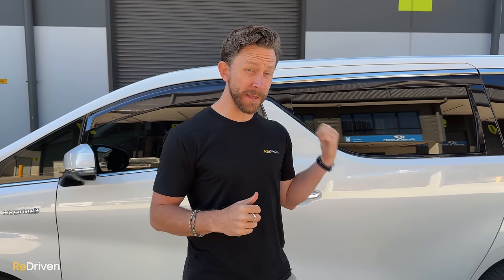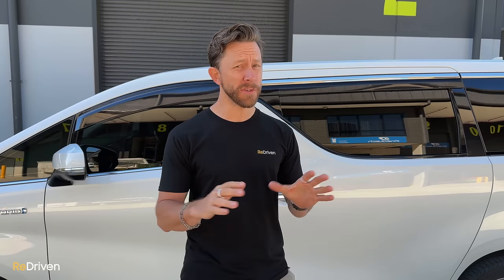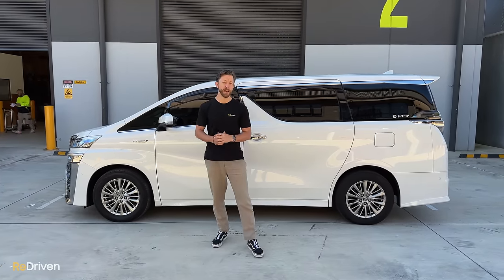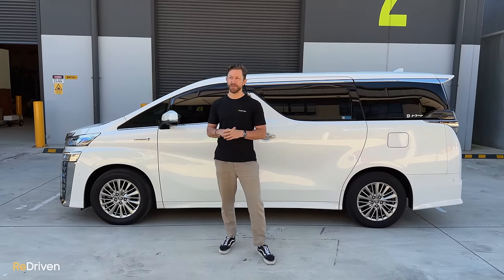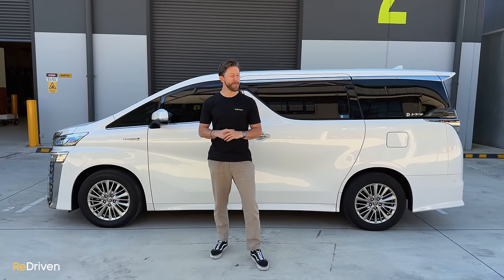A con: unlike the guys that imported this one, there are many dodgy reports of equally dodgy importers — falsifying documents, mucking around with odometers to wind the kilometres back. We've heard some absolute horror stories. So if you're looking at one, make sure it's come from a reputable importer. Another pro: for the size and weight of these, with the hybrid engine they're actually really fuel efficient. A con: the V6 versions, especially when loaded with people and with a heavy right foot, can be very, very thirsty.